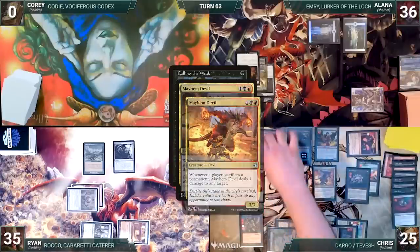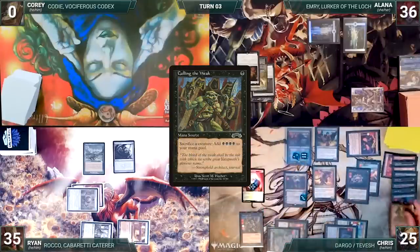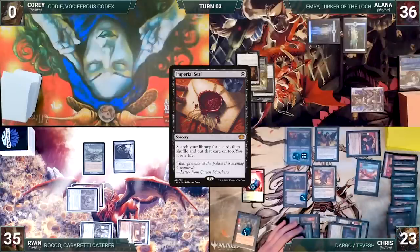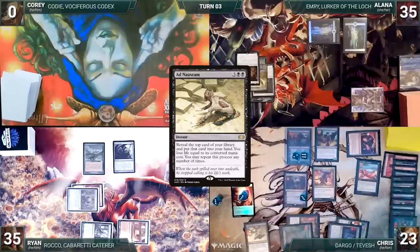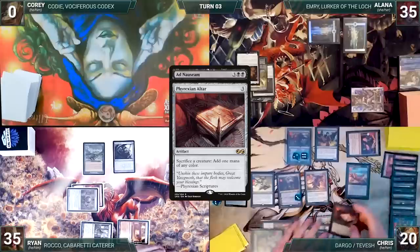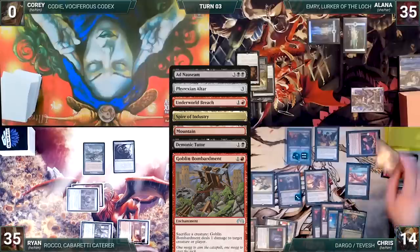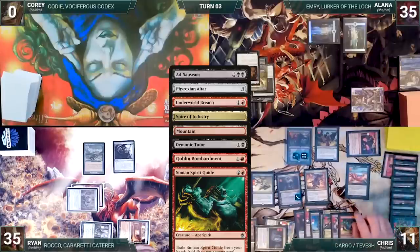He taps his Cavern of Souls to help cast Dockside Extortionist. Dockside enters and Chris creates eight treasures. He casts Feed the Swarm, targeting Mystic Remora. Alana draws once more before it gets destroyed, and then Chris loses a life. He casts Jeweled Lotus. He sacrifices a treasure and Dockside to help cast Culling the Weak. Mayhem Devil triggers and deals two to Alana. Culling the Weak resolves and Chris adds four black. He casts Imperial Seal, fetches up a card onto the top of his library, and loses two life. He sacrifices Jeweled Lotus, adding three red, and Mayhem Devil deals one to Alana. He casts Ad Nauseam. Ad Nauseam resolves and he reveals a Phyrexian Altar, Underworld Breach, Spire of Industry, Mountain, Demonic Tutor, Goblin Bombardment, and a Simian Spirit Guide, deciding to stop there.